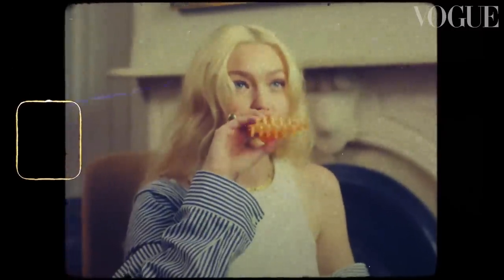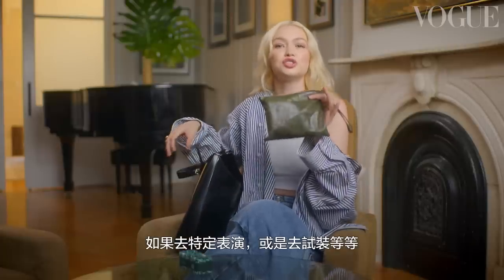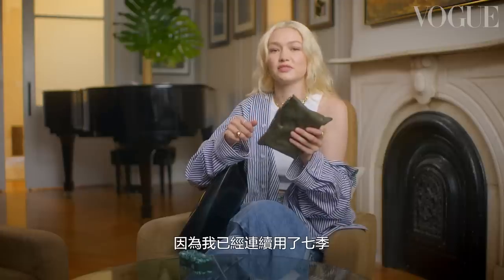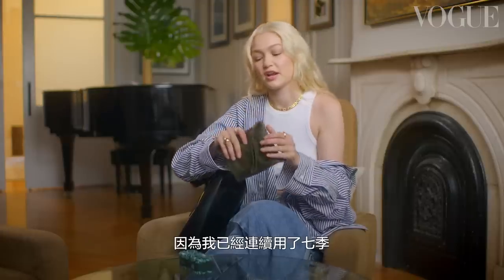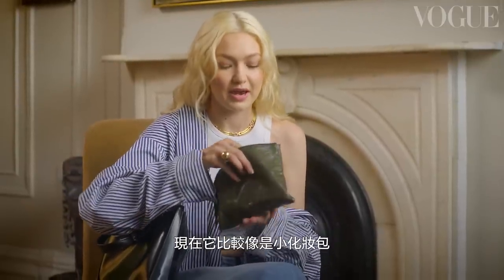Next is this little Isabel Morant bag. If I'm traveling for Fashion Week, I might bring a bag this size and then when I go to a certain show or fitting or whatever, I'll bring this bag. This is like butter soft because I used it for like seven seasons straight. Now it's more like a little toiletry bag in my bag.